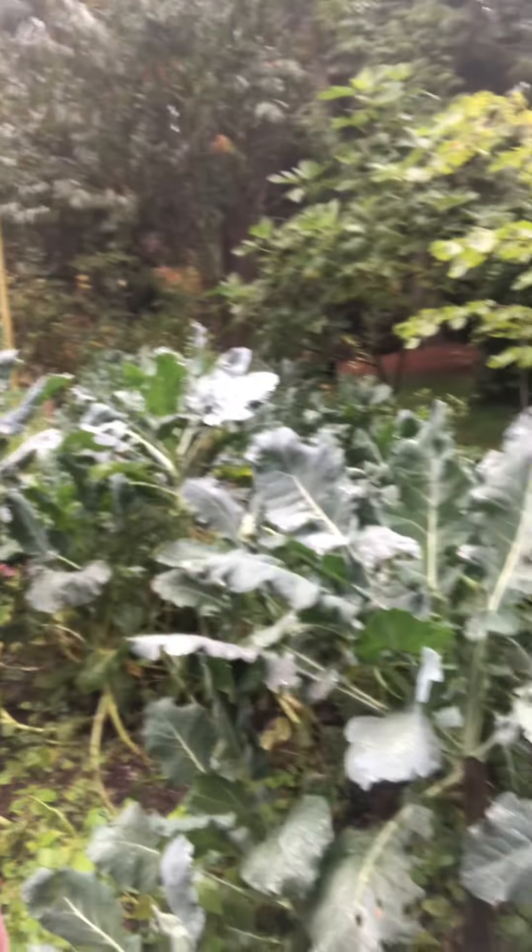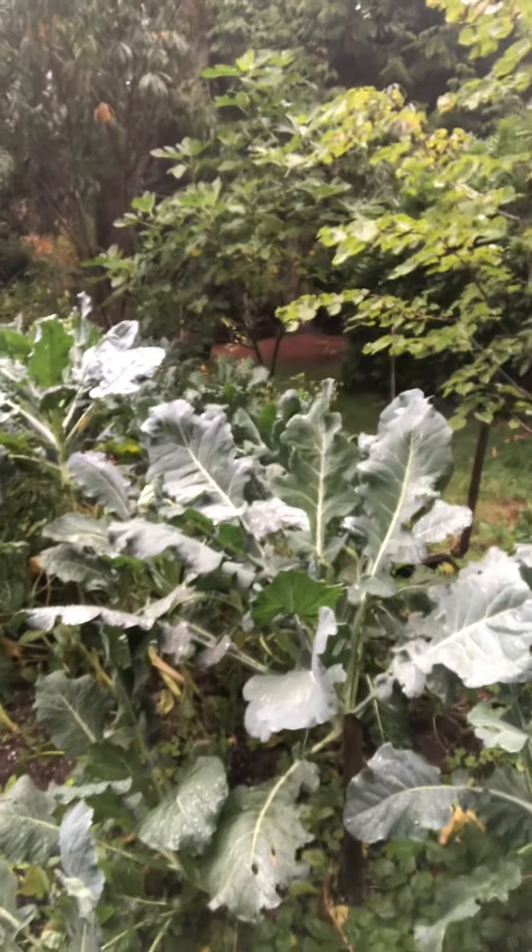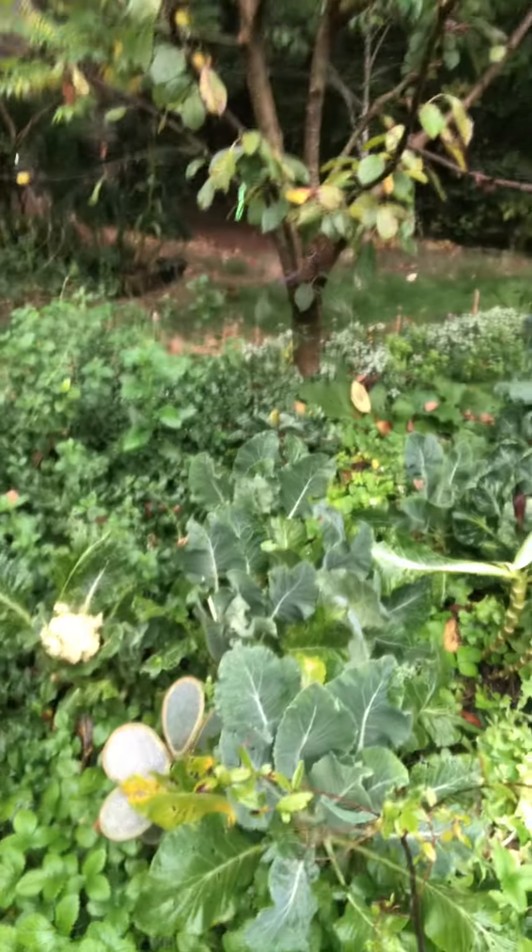I'm just so elated to show you guys what is going on here in the garden. There is the harvest season here in October, but we still have a lot of really amazing green romanesca here, and over here we have cauliflower.